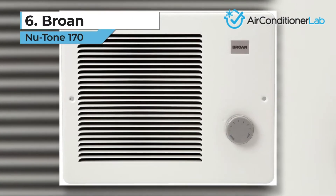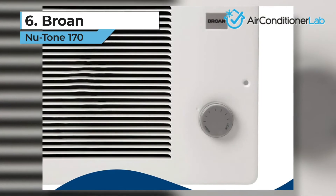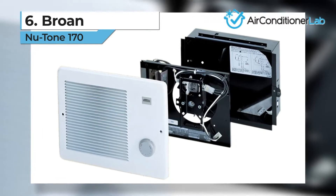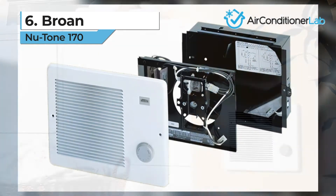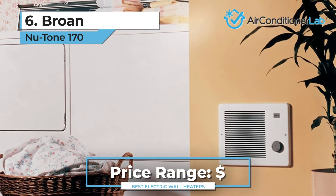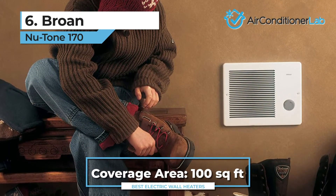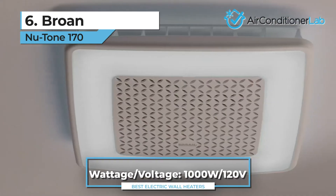Taking the sixth spot, we have the Brone Newtone 170. Just because you're on a tight budget doesn't mean that supplemental zonal heating is out of reach. In fact, you will likely save more in the long run when you invest in a Brone Newtone 170, our best value for money heater. Coming in at just over $80 on average, this unit can help heat any small room up to 100 square feet. When hardwiring the unit, you can choose between 500 or 1,000 watts.